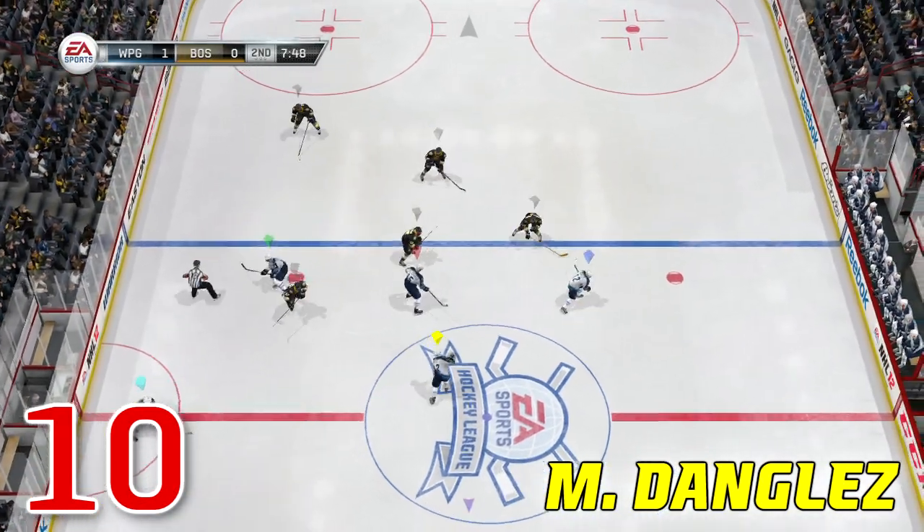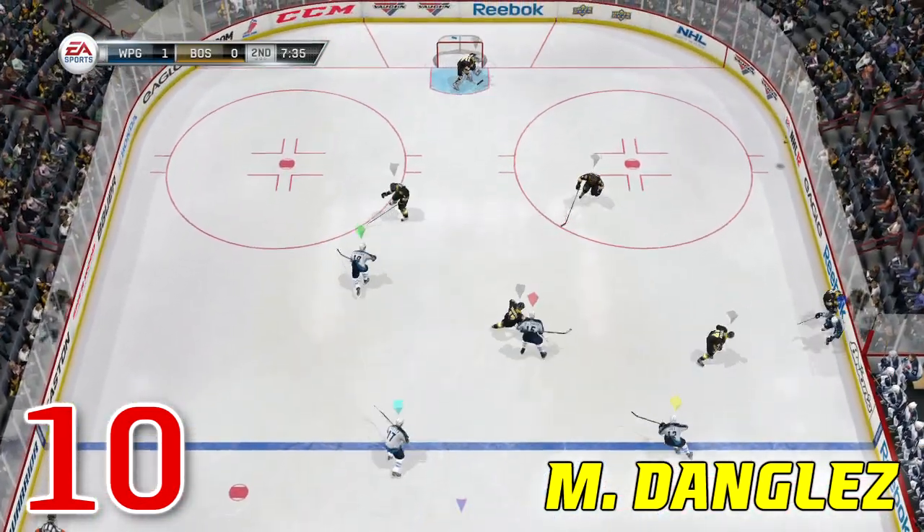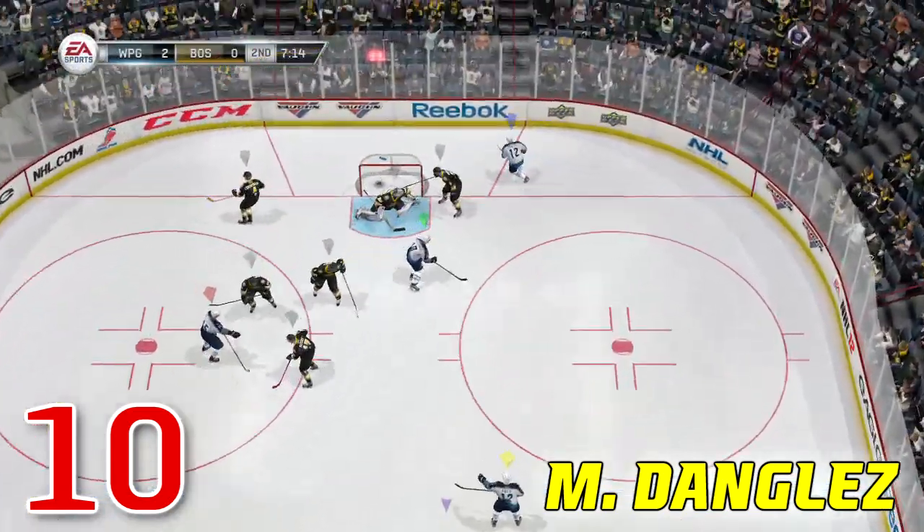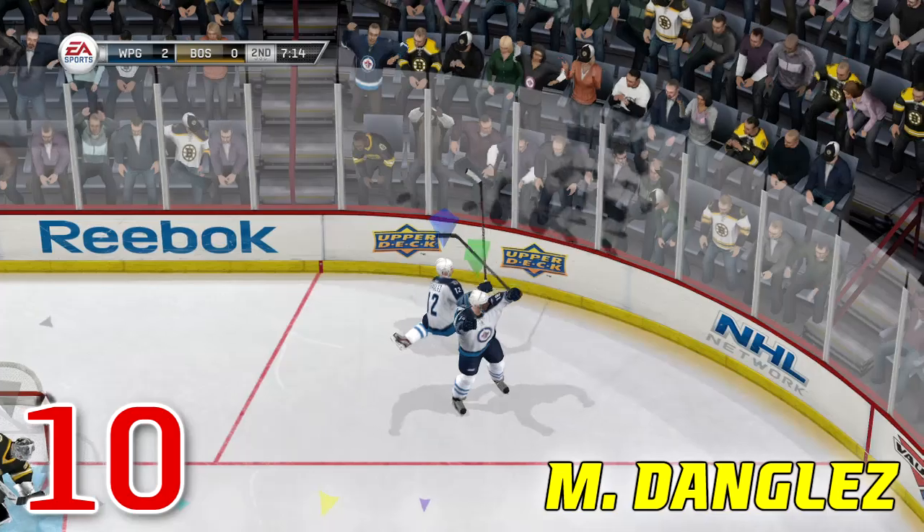Number 10 comes to us from M Dangles, but he doesn't do any dangling here. He crosses the blue line and dumps it in, then he goes hard to the net, gets the pass and scores a nice goal. Hockey basics 101.